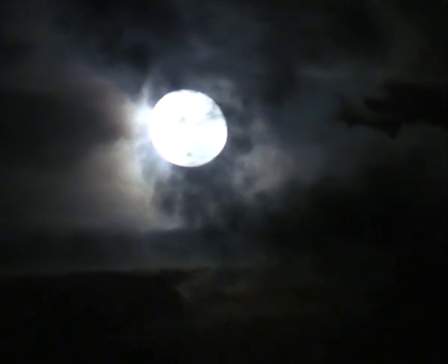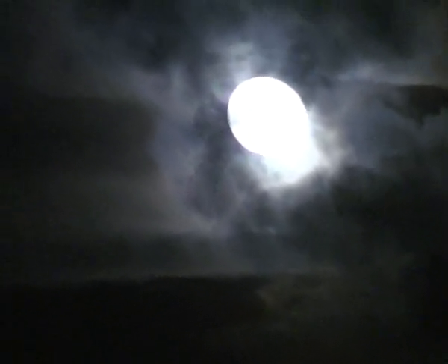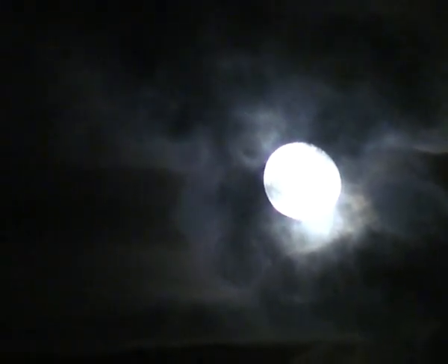You can see the smoke trail right around the moon. Speed 3,900 miles an hour now, altitude 53 miles, downrange 115 miles from Kennedy Space Center. Three good fuel cells, three good shuttle main engines.